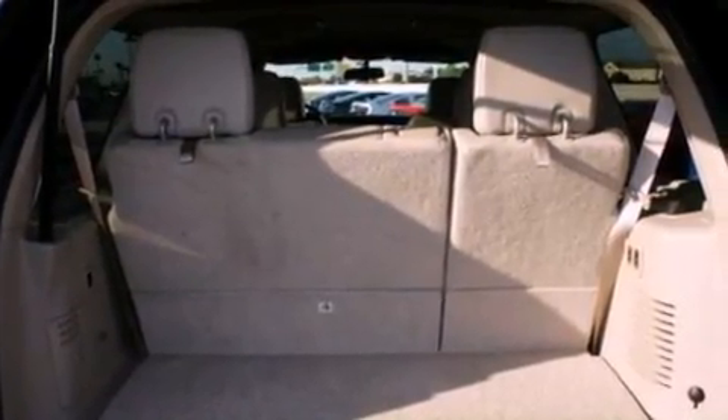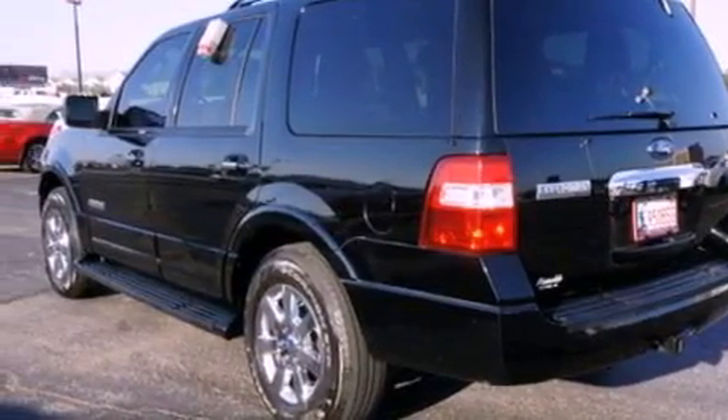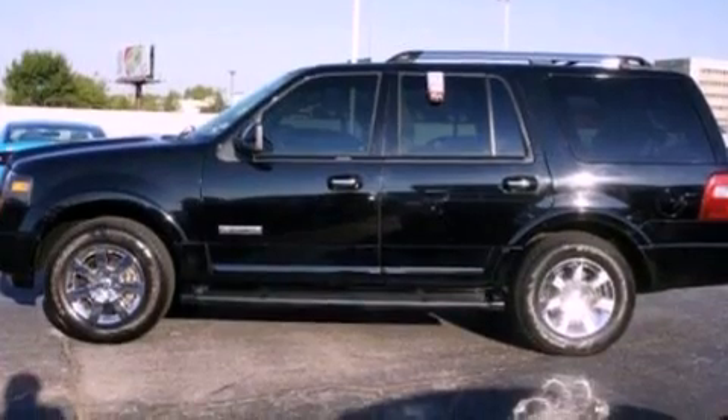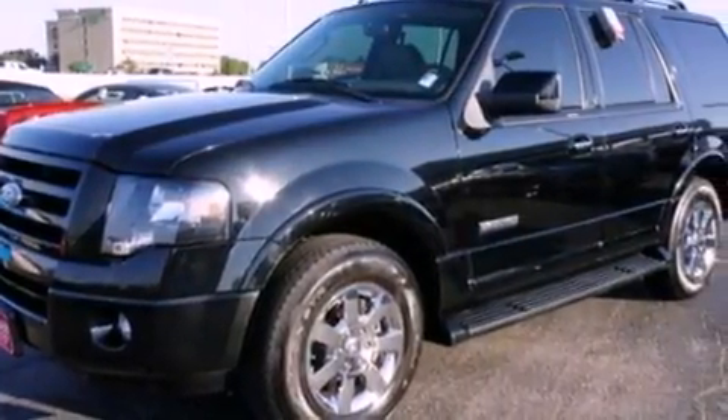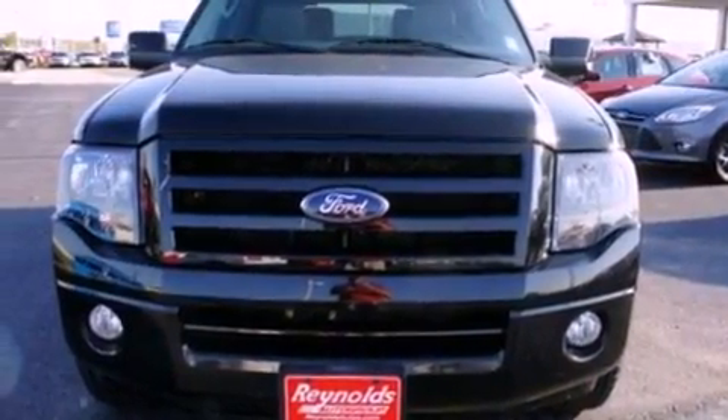The following features are also included: power-adjustable driver pedals, a power sunroof, an audiophile stereo system, 18-inch wheels, a low-tire pressure indicator, heated front seats, running boards, an anti-lock braking system, and memory settings for the seat's positions so you can recall your favorite alignment with the push of one button.